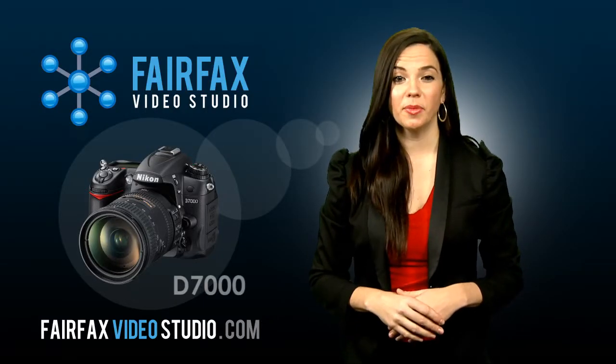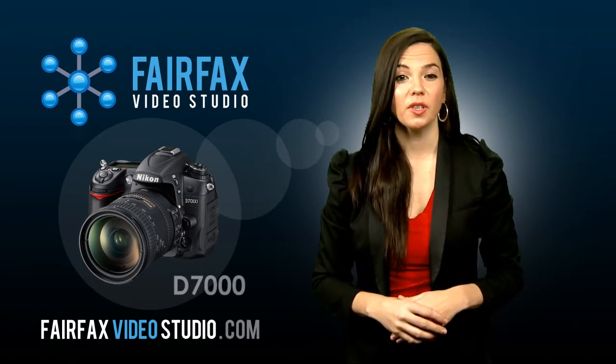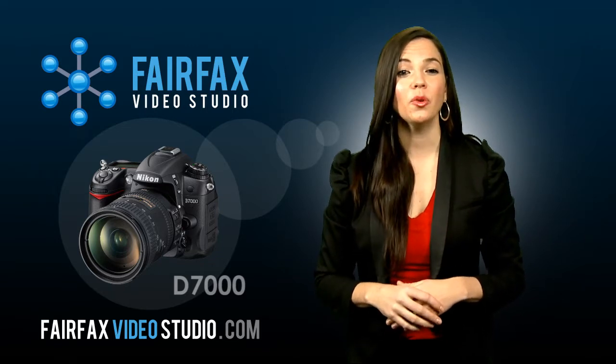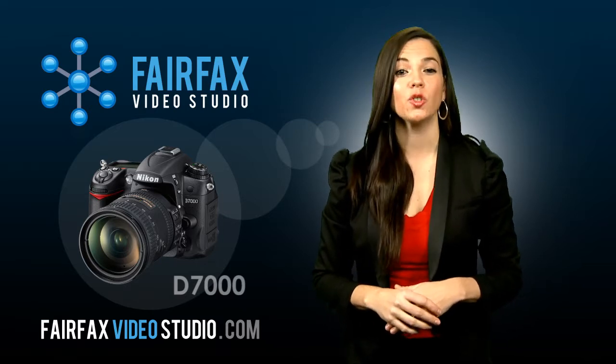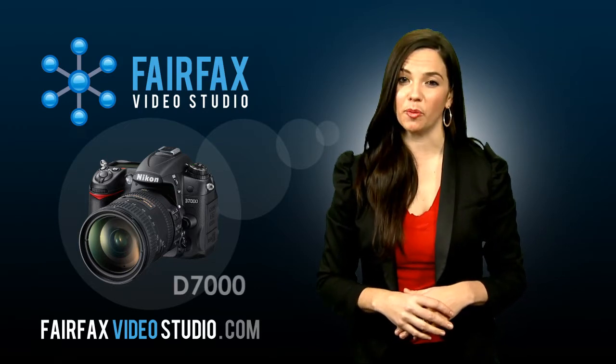If you want to deck out your website with stunning photos and HD video, Nikon may have just released the camera for you. The all-new D7000 takes super high resolution 16 megapixel photos and records video in 1080p at 24 frames per second. At $1200, the price tag is reasonable.